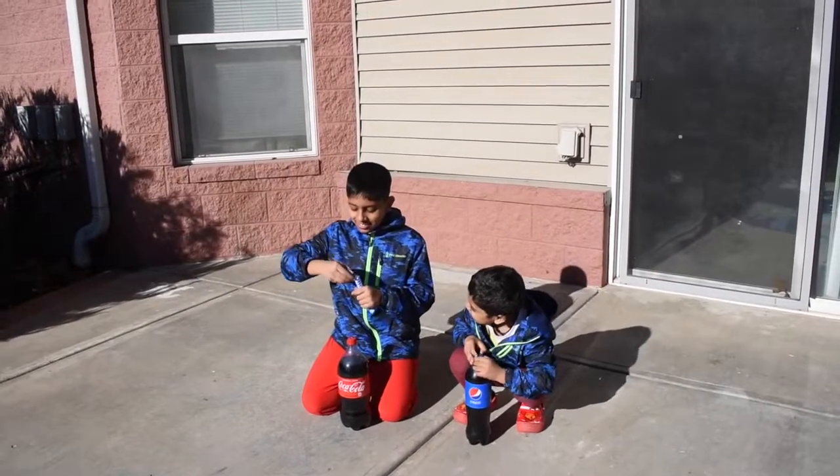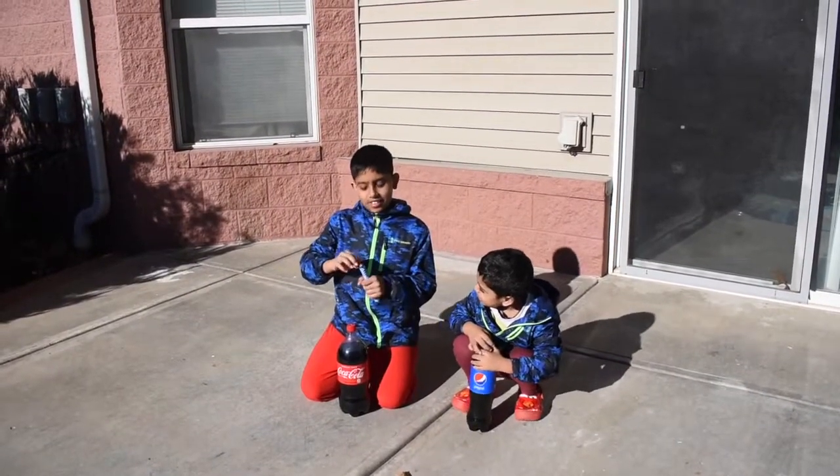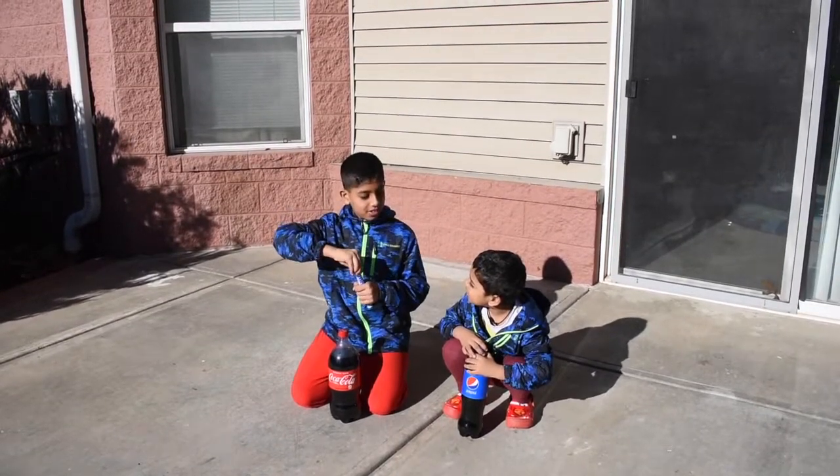Let's open our Mentos. Hi, can I have one? Here.